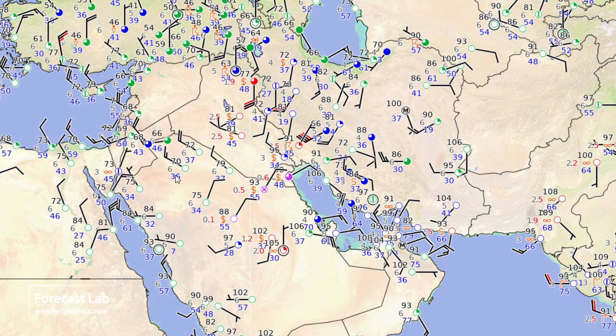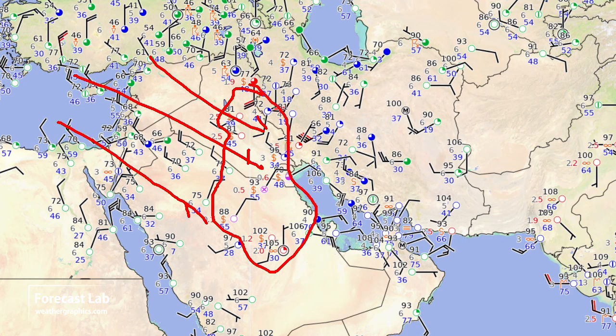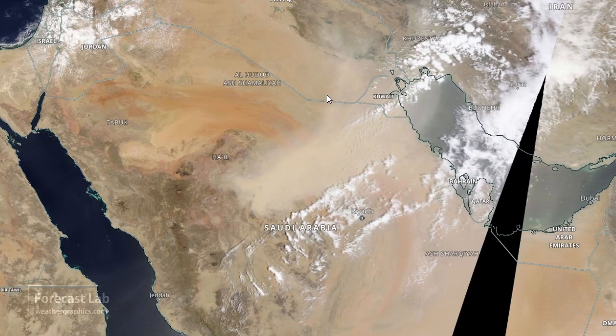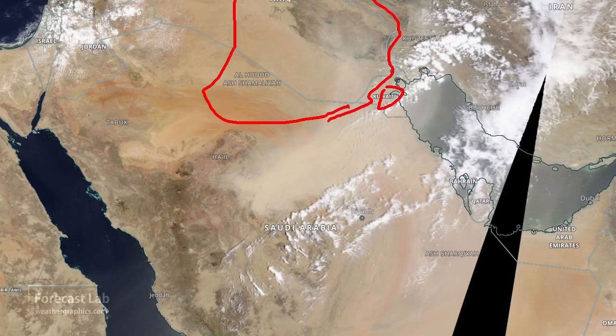Looks like a cold front has kicked up that dust over Iraq — look at that large fetch of northwesterly flow, with dust being reported across a huge swath. Looking at polar orbiter imagery, it's definitely a dust storm just north of Riyadh extending up to Kuwait. Most of the stuff on the back side is just weaker dust settling out.